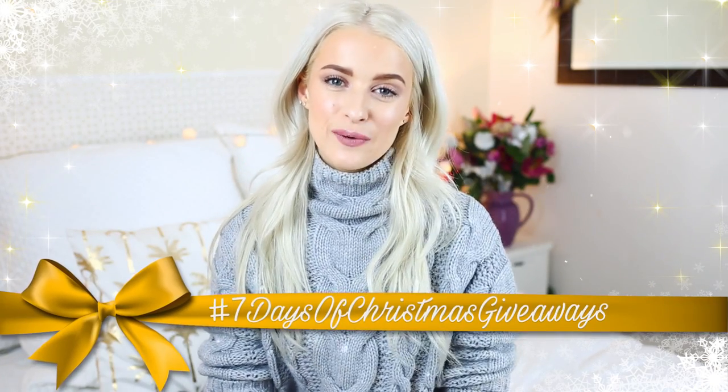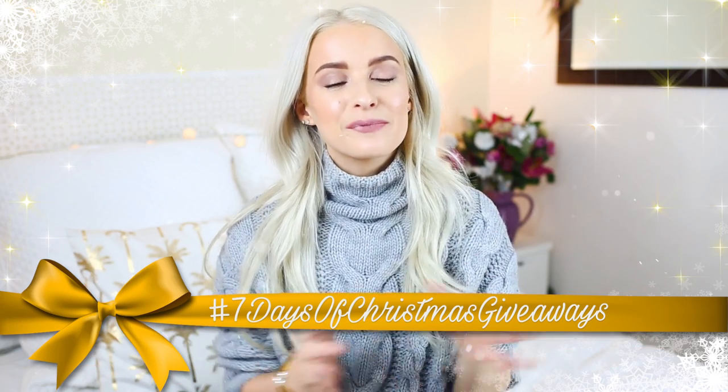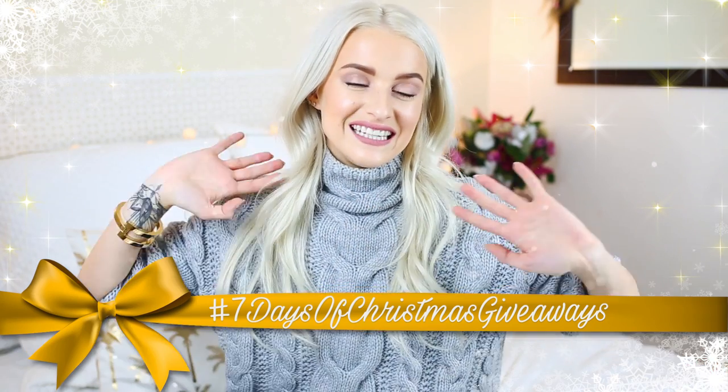That has to be it now for November favourites and everything I've been loving recently. I hope you enjoyed this guys — all links will be down below for everything I've mentioned. And now let's get on to the giveaway. So giveaway four in my seven days of Christmas giveaways — it's been amazing so far, and I'm so excited to show you everything else yet to come. But for today, this is what you will win.